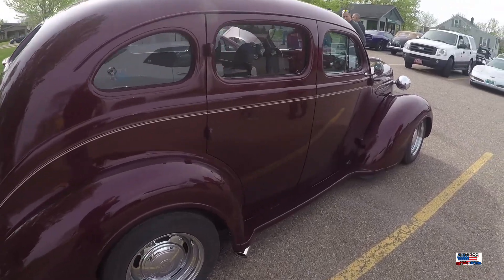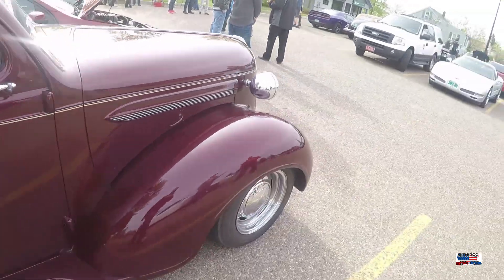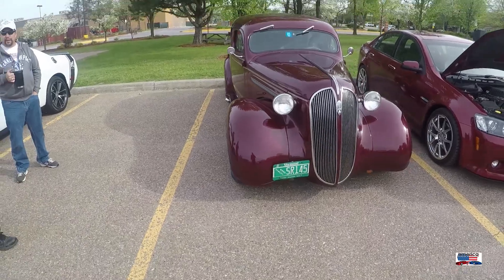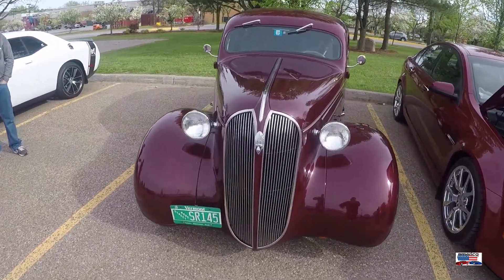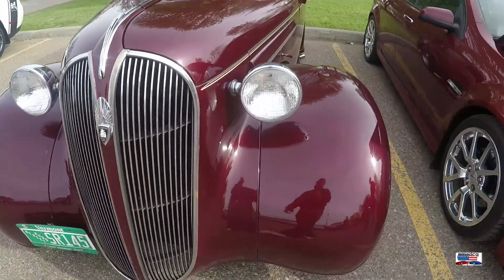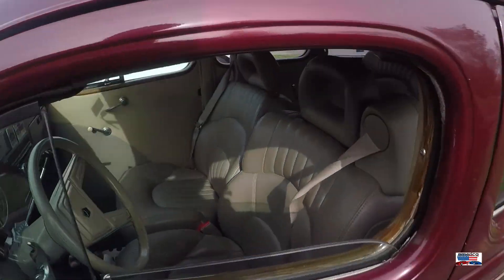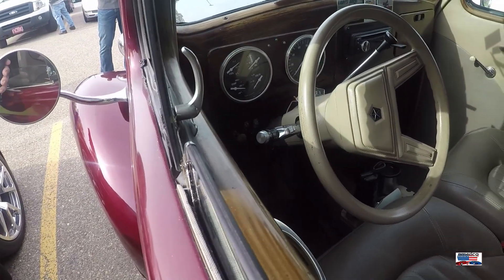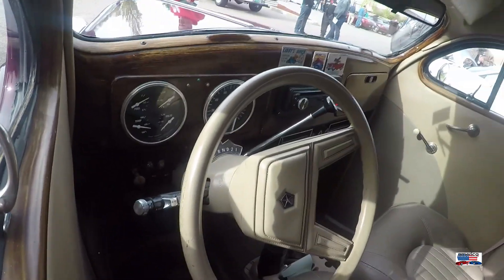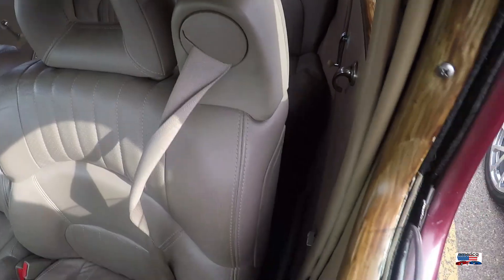Now we're looking at a Plymouth Street Rod. Not 100% sure on the year of this, but a great looking '30s Plymouth Street Rod. The interior on this has definitely had some upgrades. And check out the seats — those surely are not stock.